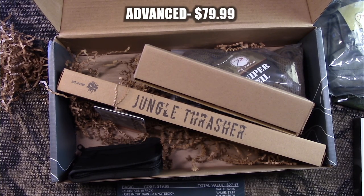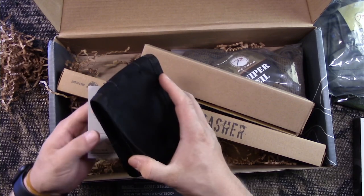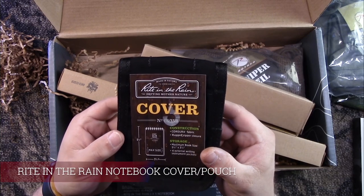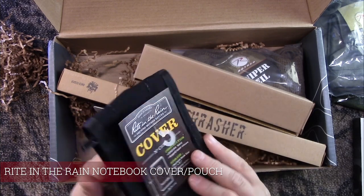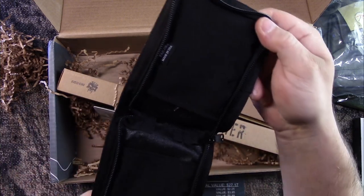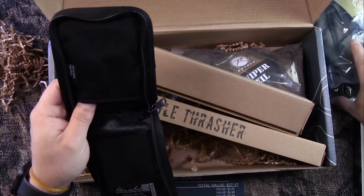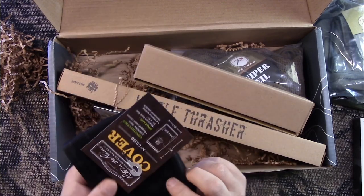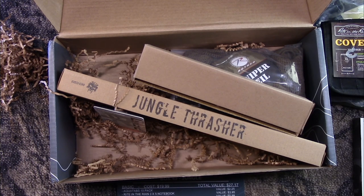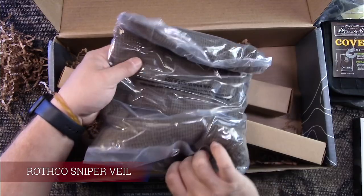Next up is the Advanced, cost $79.99, total value $115.05. With the Advanced you get the Right in the Rain 'Defying Mother Nature' cover, which fits that notebook — pretty nice, made in the USA. The notebook just slips down in there and you have a nice extra way to carry it. That's a $19.95 value. Next up we got a Rothco Sniper Veil, valued at $21.99.